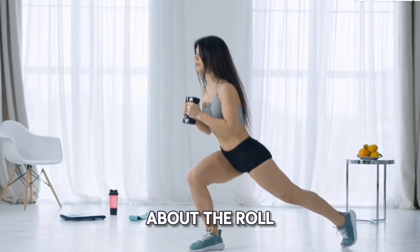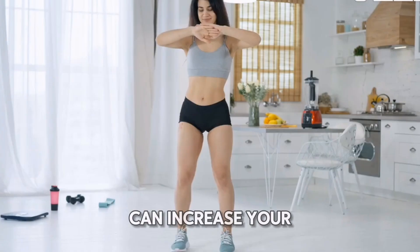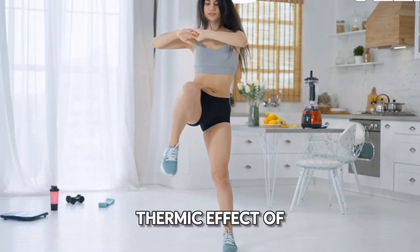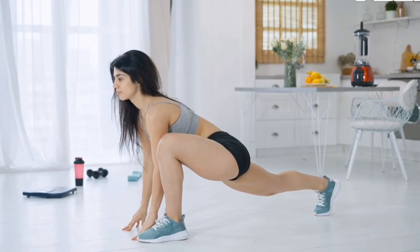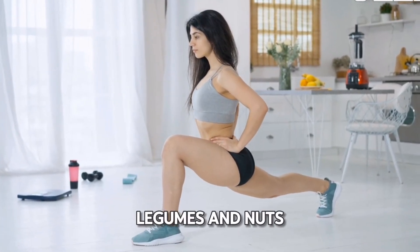Let's not forget about the role of protein. Incorporating more protein into your diet can increase your metabolism for a few hours by inducing the thermic effect of food. This means your body burns more calories digesting protein compared to fats or carbohydrates. Aim for lean sources like chicken, fish, legumes, and nuts.